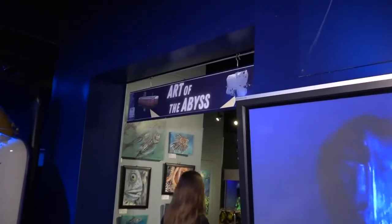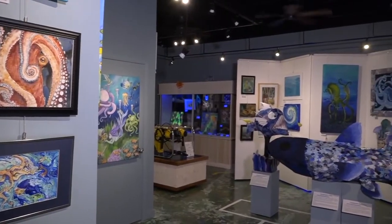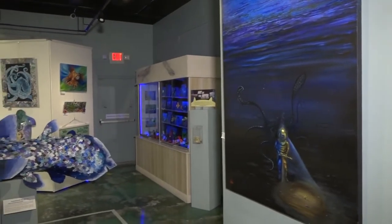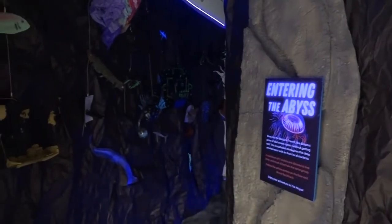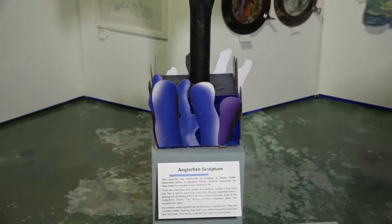Right now our featured exhibit is called Art of the Abyss and it's an art exhibit in collaboration with the Art Guild of the Purple Isles and Monroe County Schools. This is our third time doing an exhibit with these partners and it's always a fun way that we start our year up. This exhibit features two sculptures made by local students here in Monroe County.